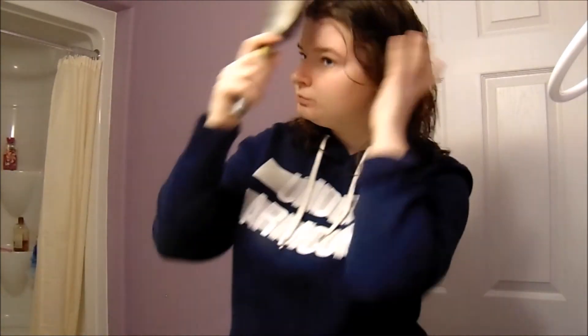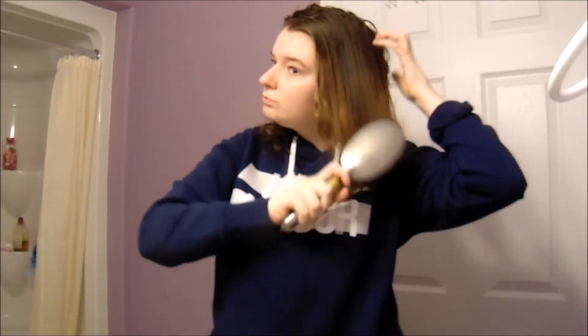Now I'm just gonna be gently brushing my hair. I hope you guys enjoyed this video — give it a big thumbs up and hit that subscribe button if you haven't already. I just want to welcome all my new subscribers because I've gained quite a bit in the past couple days. Hi guys, I hope you guys stick around and I'll see you in my next video.